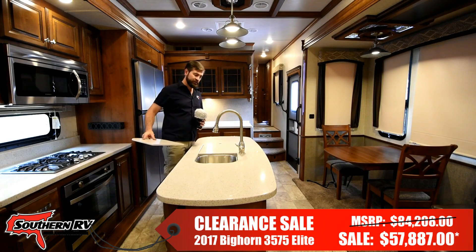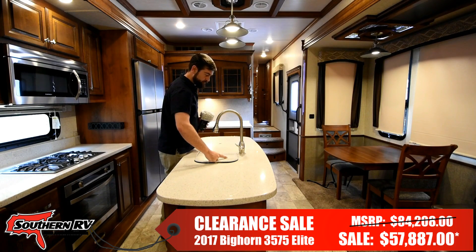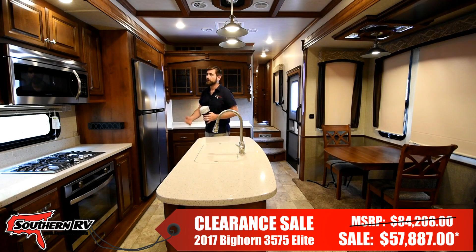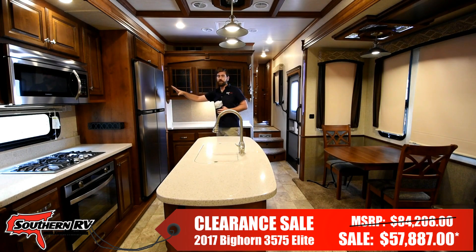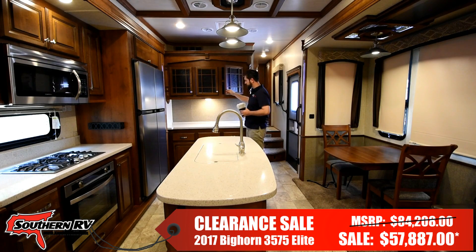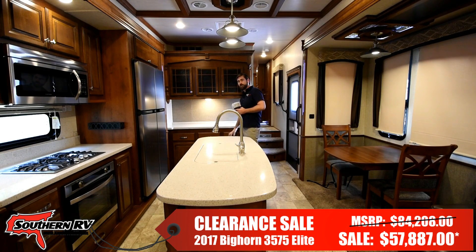Under our solid surface here we have sink covers that are hiding a dual-basin stainless steel sink. There's no shortage of storage in this kitchen with cabinetry all around your appliances and underneath your island, as well as this massive space in the back with more storage up top and down below, and a nice buffet for plating items and entertaining guests.